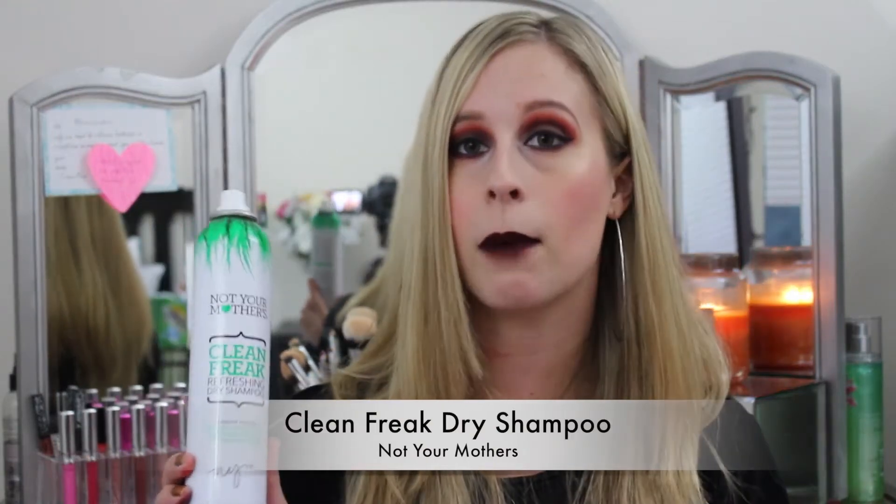My next new favorite is a hair care item — the Not Your Mother's Clean Freak Refreshing Dry Shampoo. I'm not saying it's the best dry shampoo in the world — I'm still looking for others — but it's great because it's very affordable at around four dollars. There is a little bit of white residue, but as long as you hold it far away from your hairline when you first spray, it blends well. I actually like the slight white residue when my roots are growing out since I have lighter hair. It also does a great job of volumizing and adding texture to your hair.